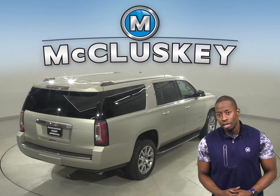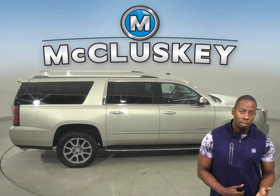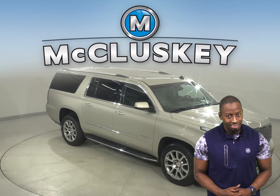This GMC Yukon has a premium sound system with satellite radio and a trip computer. There is even traction control and braking assist along with a tire pressure monitoring system.